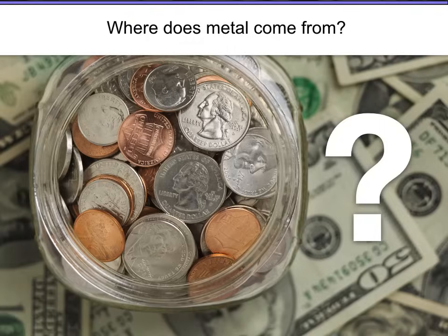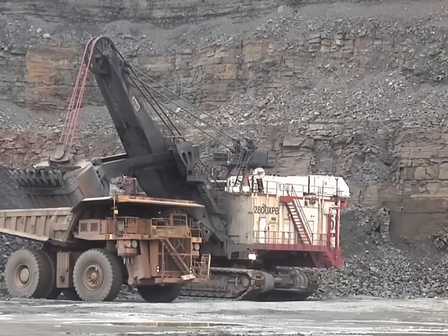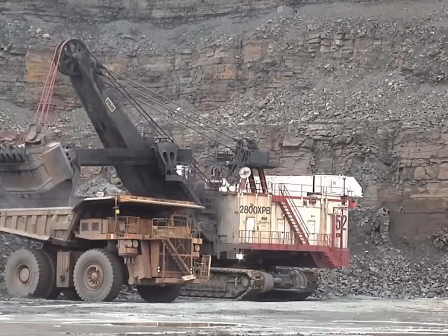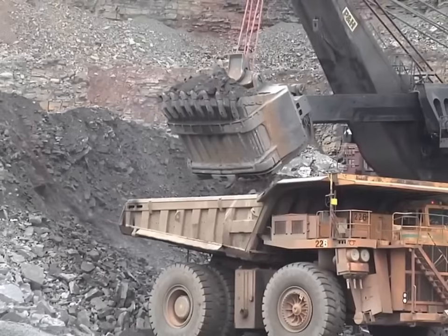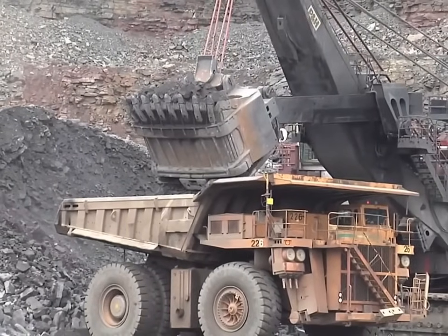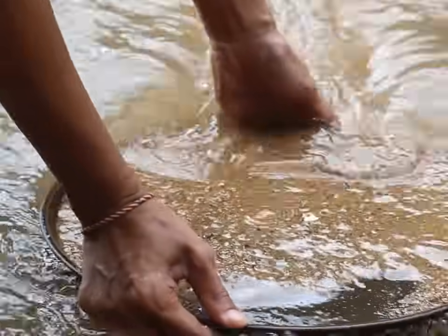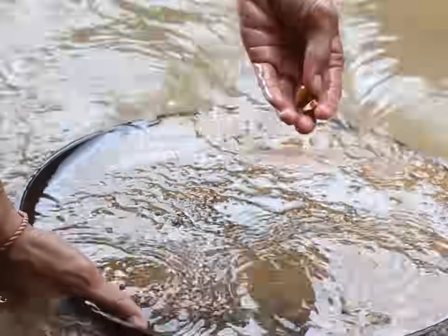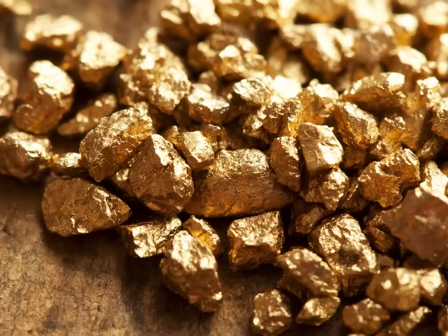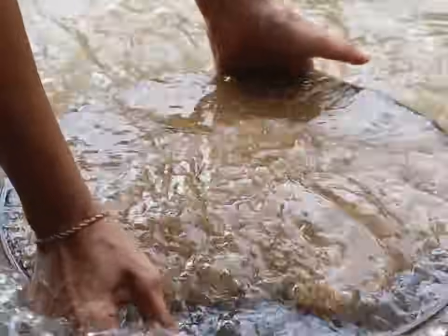Okay, you ready? So where does metal come from? Well, you might have some idea that metal comes from the earth. That's true, but what does that mean? Are there chunks of metal in the ground — is that what these machines are digging out? Well, for some metals, the answer is yes. Gold is an example of a metal that can just be found in the ground. Here you can see someone panning for gold in a river — they're sifting through the sand and finding little pieces of gold. Now, just finding chunks of metal like this, pure metal from the ground, is really rare. It's very uncommon. Most metals cannot be found the way that gold can, just waiting in the ground.